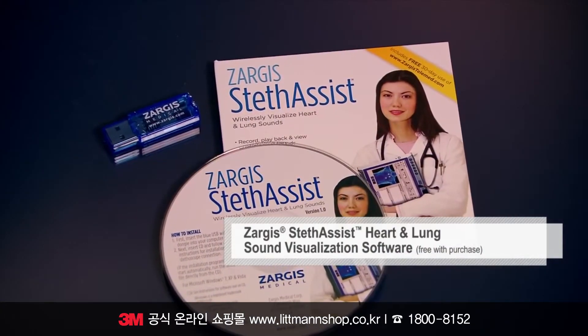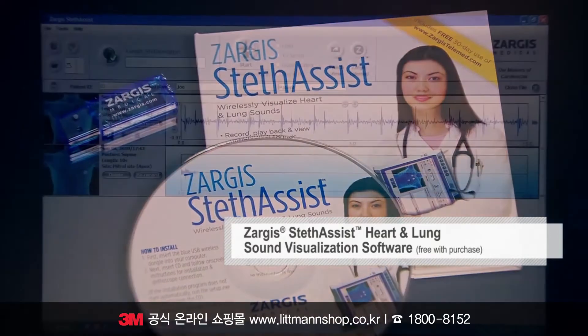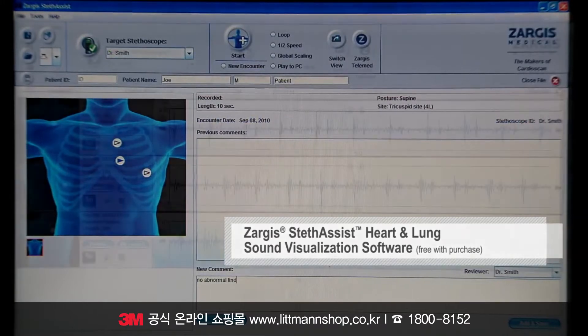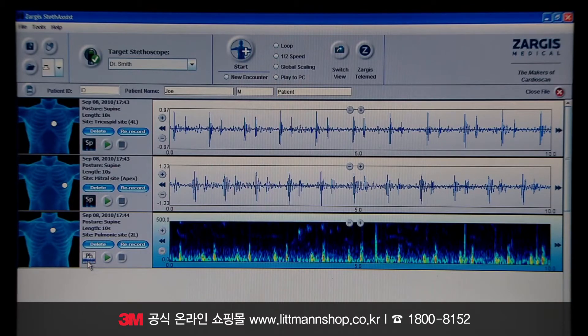Using Zarga Stethyst Heart and Lung Sound Visualization Software and Bluetooth Wireless Technology, you can record up to 12 30-second patient tracks and pair each track with an observation or reminder. You can also transfer files to your computer in real-time, view them graphically, print them as a phonocardiogram, or build a sound data library.